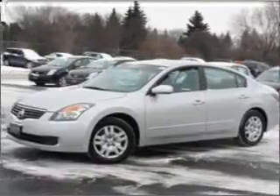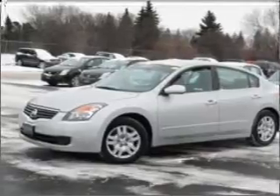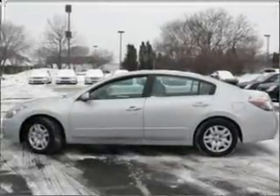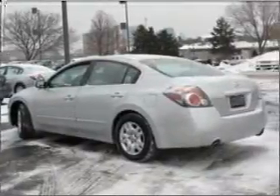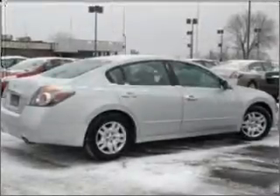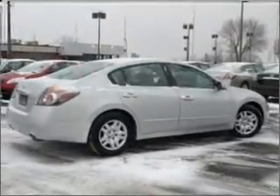Take a look at this 2009 Nissan Altima S that just came into Salesman Imports. This four-door sedan comes equipped with the following electronic features: trip computer for your peace of mind.